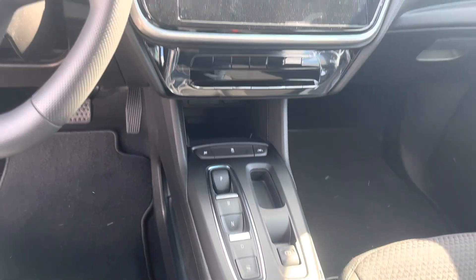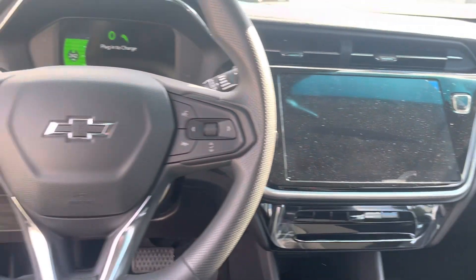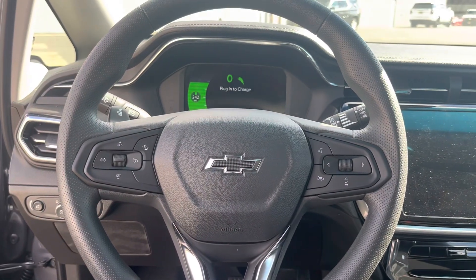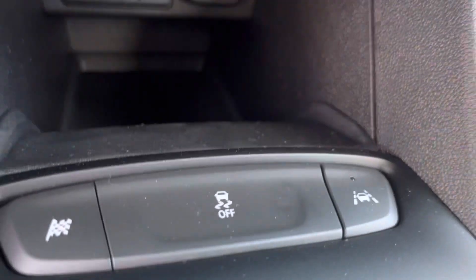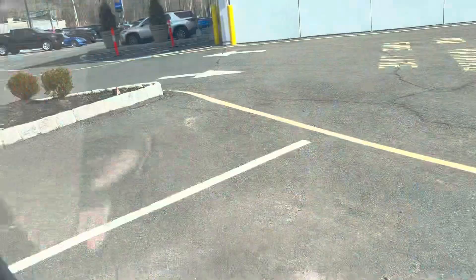These special new shifters, nice big screen up front, all the safety features — front collision alert, your lane keep assist. I wanted to give you a quick intro to the Bolt if you haven't seen it before.